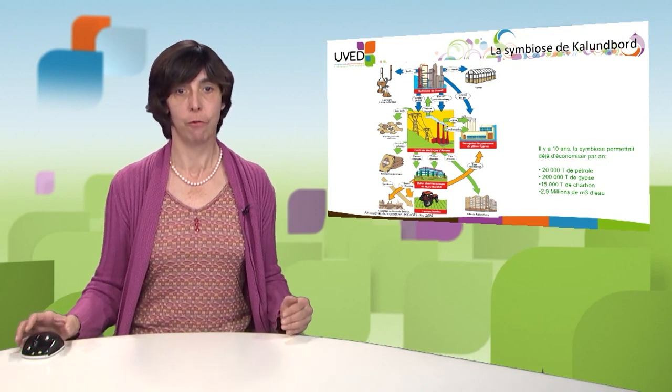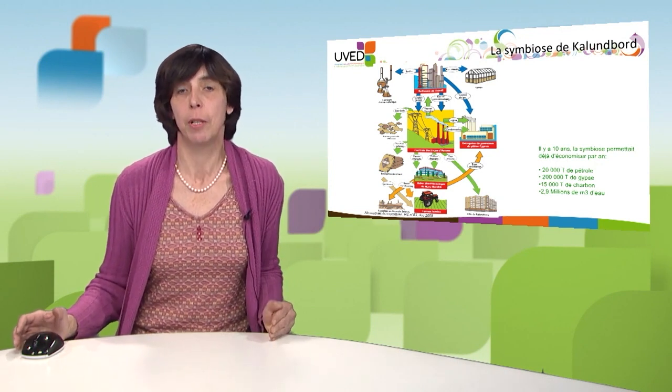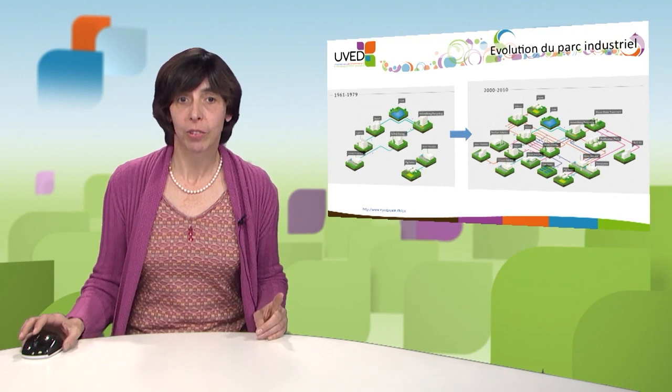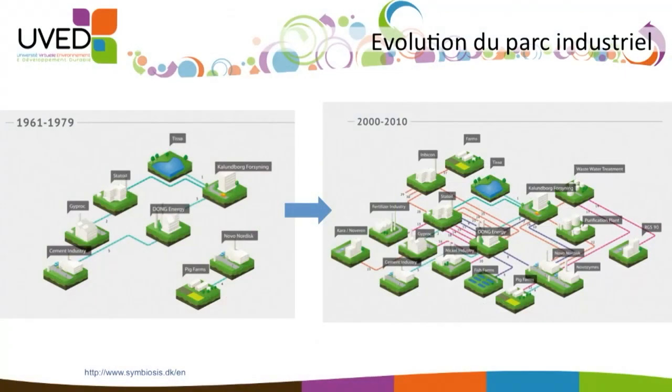The industrial estate in Kalundborg moved from the traditional model to a circular model in which all production units are interconnected. But this symbiosis was not achieved overnight. It all started when Statoil set up business in Kalundborg in the 60s. They signed an agreement with the municipality for their water supply because they really had a water resource problem. The company then talked to other suppliers as it was developing and signed partnerships with other industrial production sites based locally.